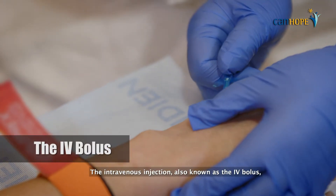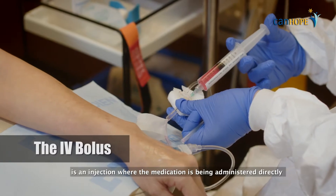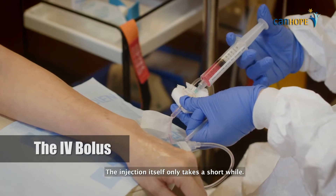The intravenous injection, also known as the IV bolus, is an injection where the medication is administered directly from the syringe into the vein. The injection itself only takes a short while.